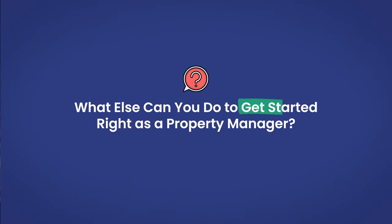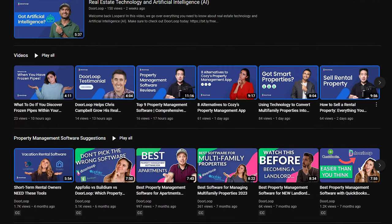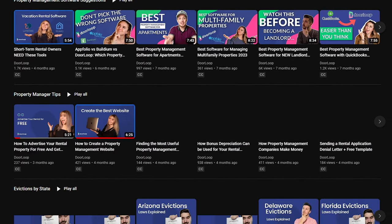What else can you do to get started right as a property manager? If you're looking to get started on the right foot, getting your license and property management certification is definitely the best place to start. Beyond that, there are many things you can do to put yourself in a position to be successful sooner. For instance, this YouTube channel is designed to help property managers and landlords become better and more efficient at managing their properties. If you're interested in becoming a property manager, you can check out our playlist linked here on tips for property managers.